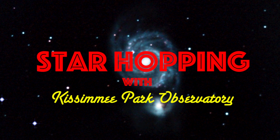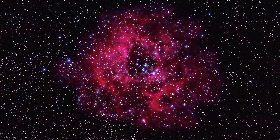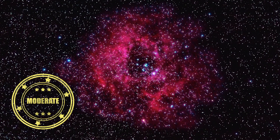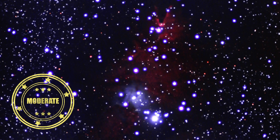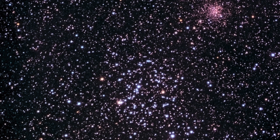In this episode of Star Hopping with Kissimmee Park Observatory, we'll look at the Gemini region and show you how to find these beautiful deep sky objects: the Rosette Nebula, the Christmas Tree Cluster, and the open cluster M35.